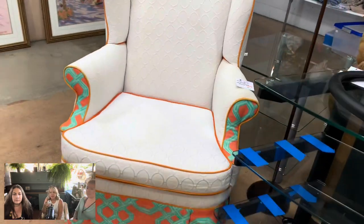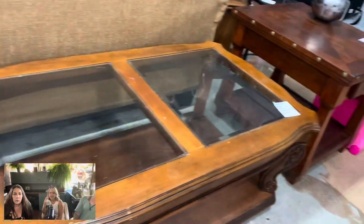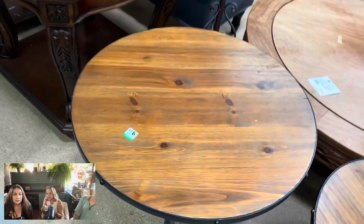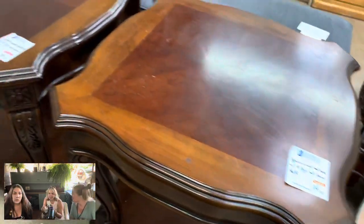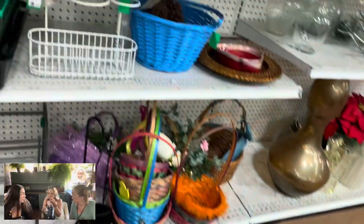It needed some cleaning, but it has that Hollywood Regency kind of look to it. It just reminds me of like Jonathan Adler in Palm Springs. It's a decor style — it's bright, and it has that crisp white with bright colors. I think that was kind of like an Egyptian Hollywood Regency type.